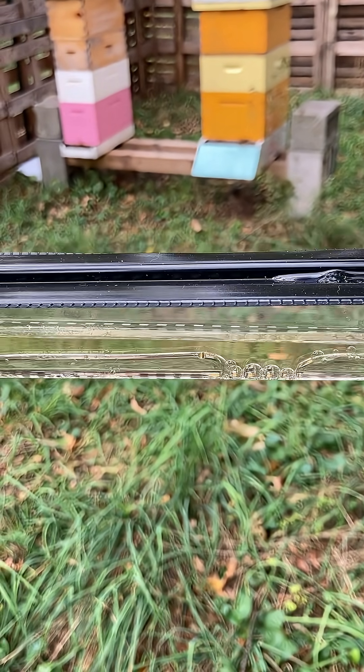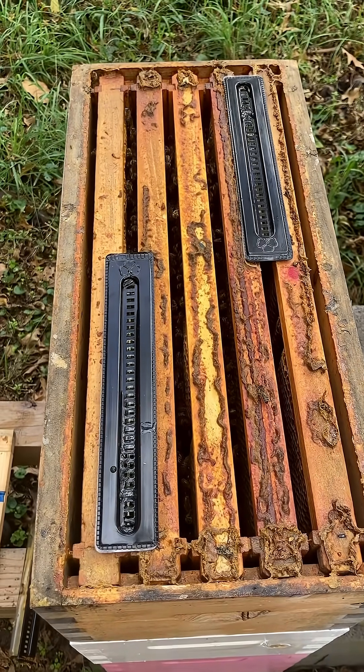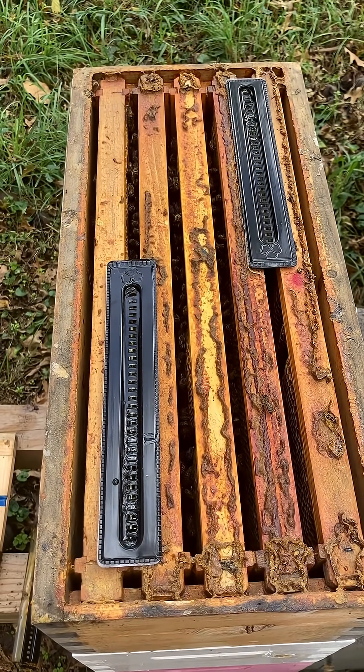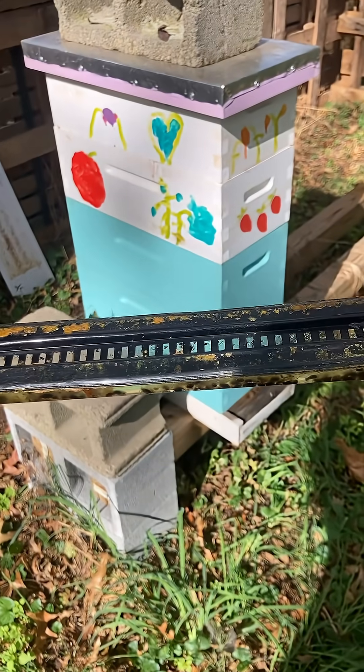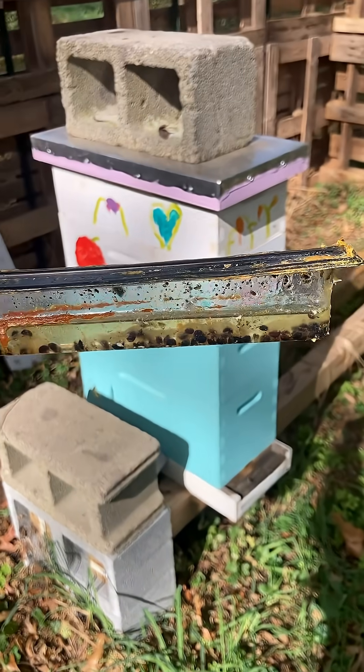I'm adding a little bit of apple cider vinegar — making a little beetle juice. I'm putting two traps on top of my five-frame colonies and three on my eight-frame colonies. In case you're wondering if this actually works, it's definitely doing something. Go bees!